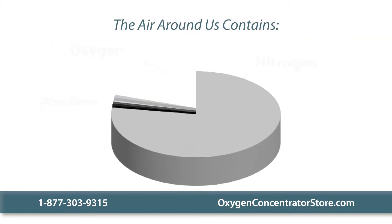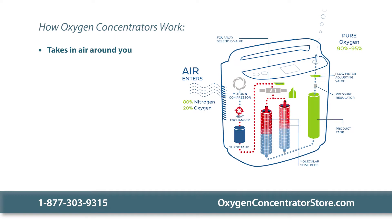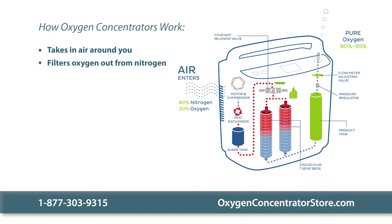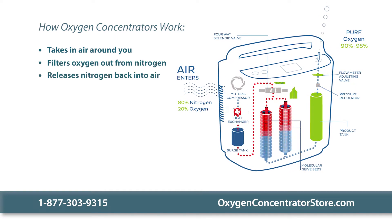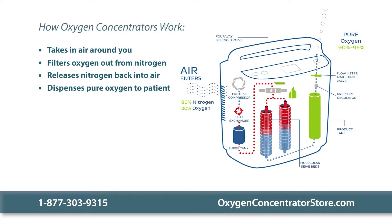The air around you contains about 80% nitrogen and about 20% oxygen. Your oxygen concentrator takes in the air around you and filters the oxygen from the nitrogen. It releases the nitrogen back into the air and collects the oxygen, dispensing it to the patient through the cannula.